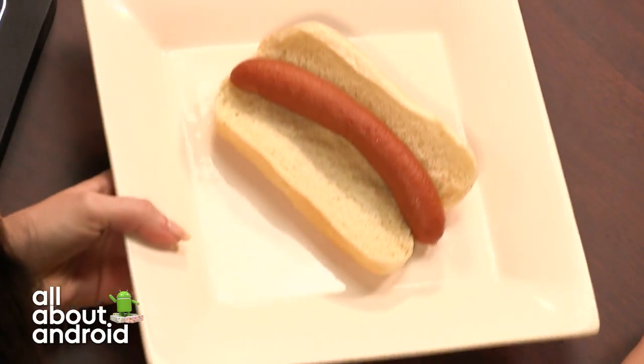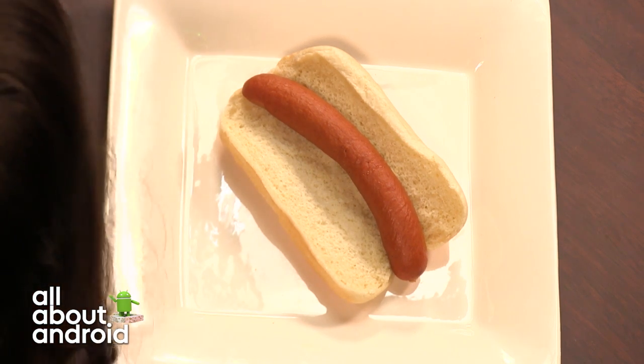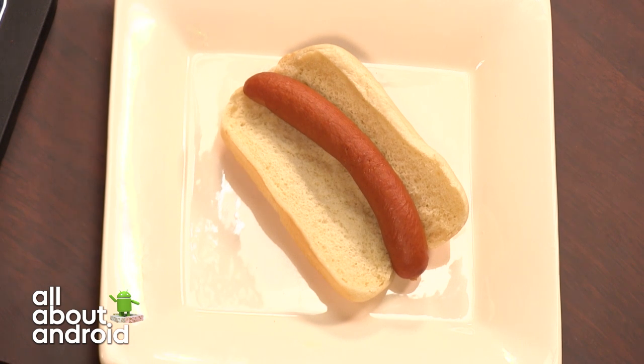It is a hot dog. Ryan, I can show on the camera what I have here. It is indeed a hot dog. Unfortunately, there were no tasty condiments in the Twit fridge. I was hoping for there to be some mustard, but there was not. And I'm definitely not putting ketchup on my hot dog. Not that hot dogs ever look delicious or anything.